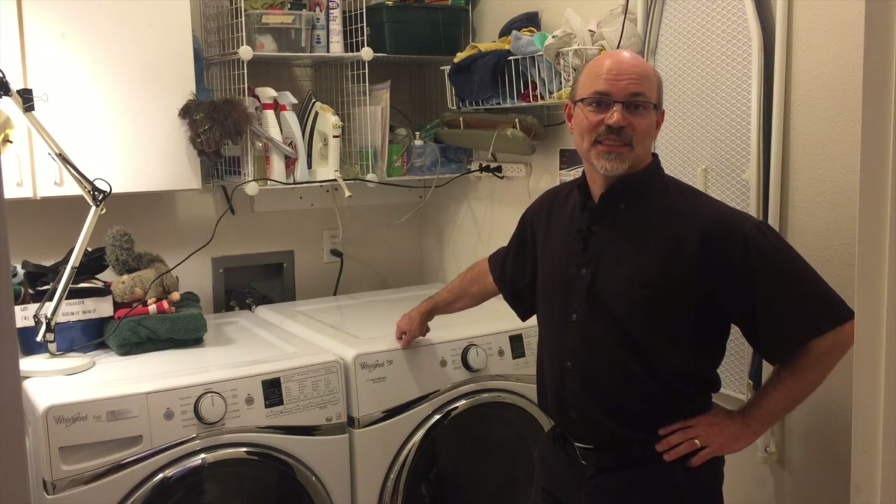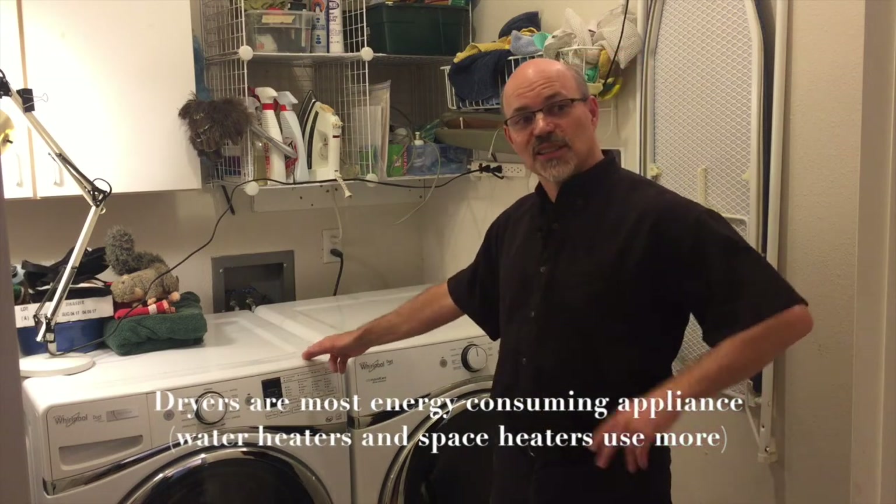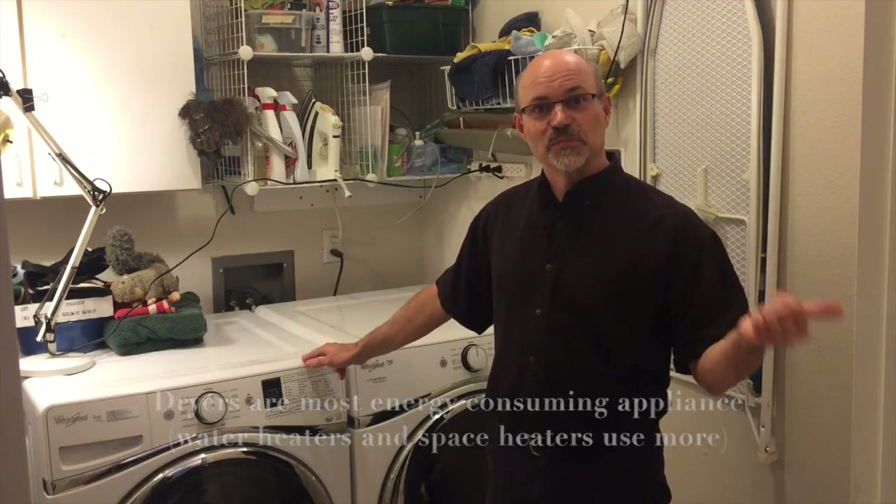A conventional dryer is the biggest energy user in your house — it uses more energy than your clothes washer, your dishwasher, and your refrigerator combined.